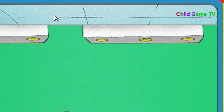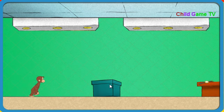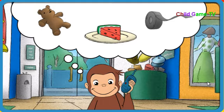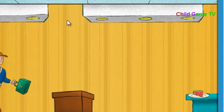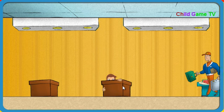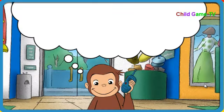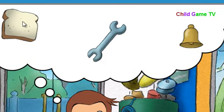Okay, Secret Agent George, go get what we need. Try not to be seen. You can hide behind that box. Okay, Secret Agent George, go get what we need, but don't let him see you. Nice job. We need something that feels squishy. Hmm, not quite. That's it. Bread feels squishy.